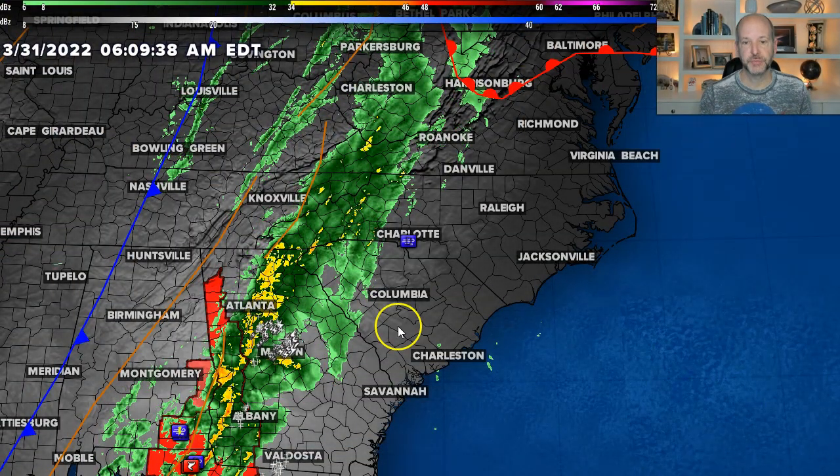Good Thursday morning, everybody. Chief Meteorologist Brad Penovich here. We're still watching the risk for some strong storms, but the stuff moving through today is just light to moderate rain. It's not going to be the big deal. It's the back edge, and then this afternoon as we get some heating, we have to watch the potential for some strong storms.